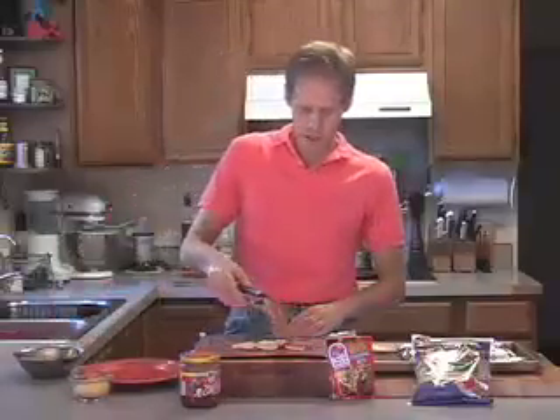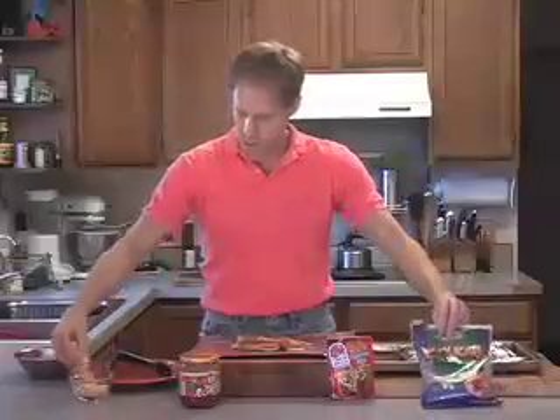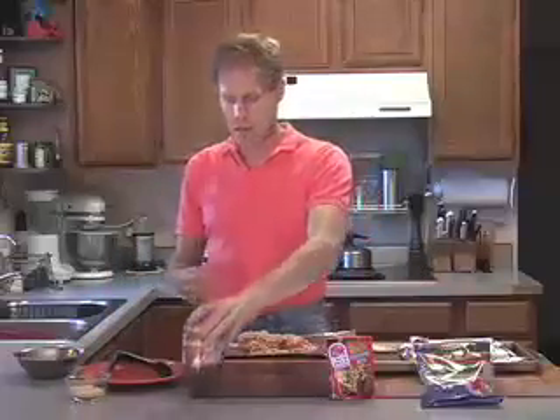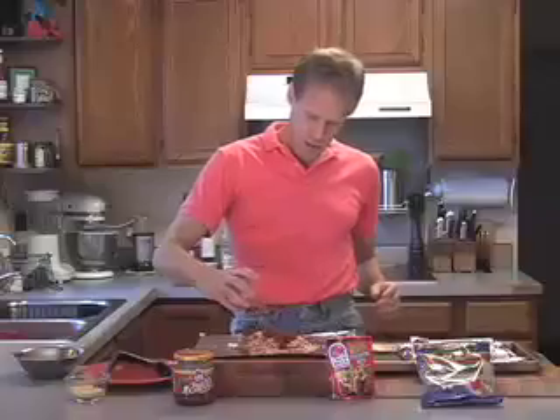Place a piece of your seasoned chicken on top of the potatoes, and then cover with a good handful of Kraft Mexican style shredded four cheese blend. And to top it all off we're going to finish with some Taco Bell Home Originals thick and chunky salsa — I'm using the medium — probably about two, maybe three tablespoons right across the top of that.